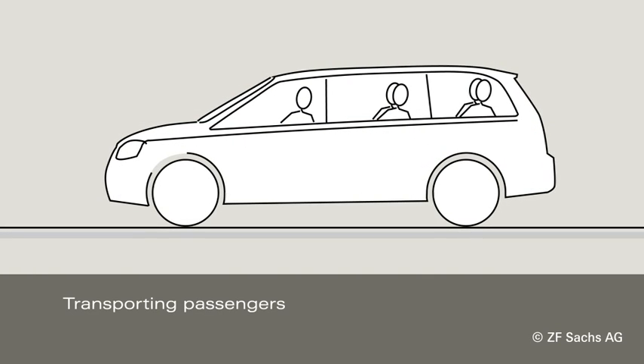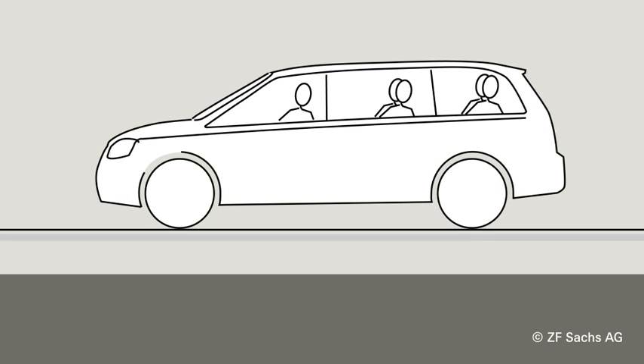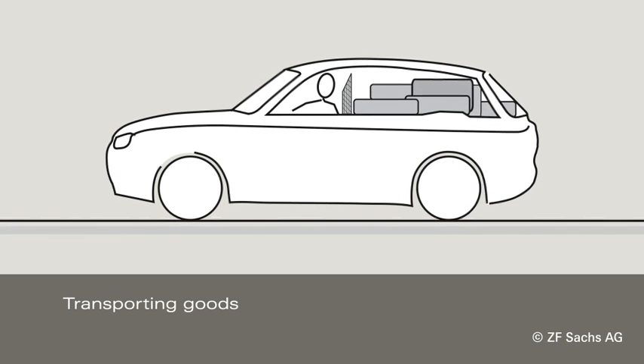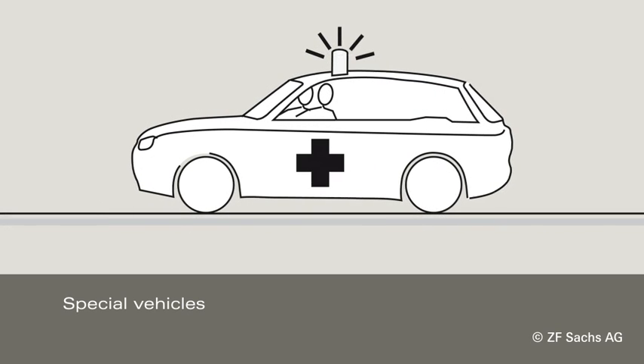The Nivomart is also beneficial for transporting passengers, whether with three adults or no luggage, for transporting goods, or for vehicles with special equipment such as ambulances and service vans.